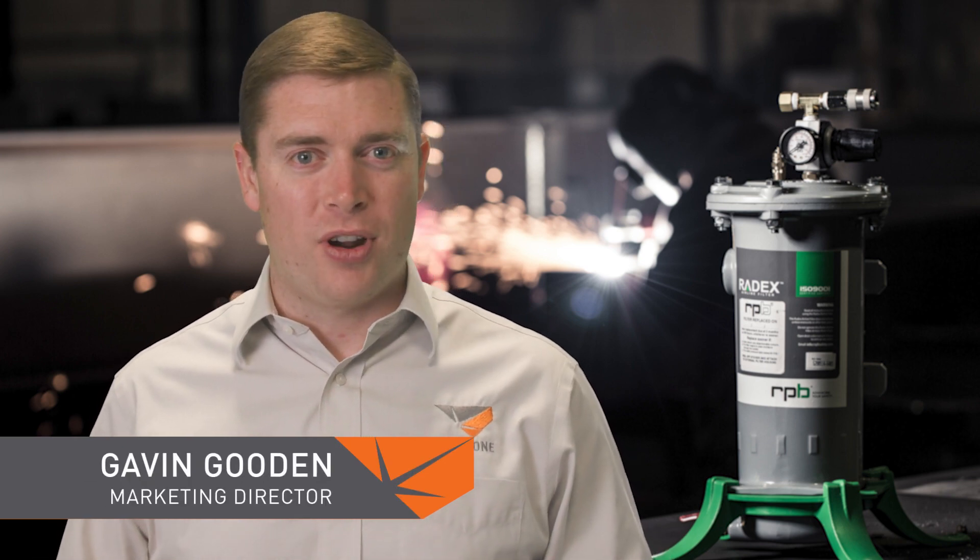Greetings and welcome to this week's Primed Insight. To illustrate the importance of replacing your breathing air filters, we thought we would illustrate how they actually work.